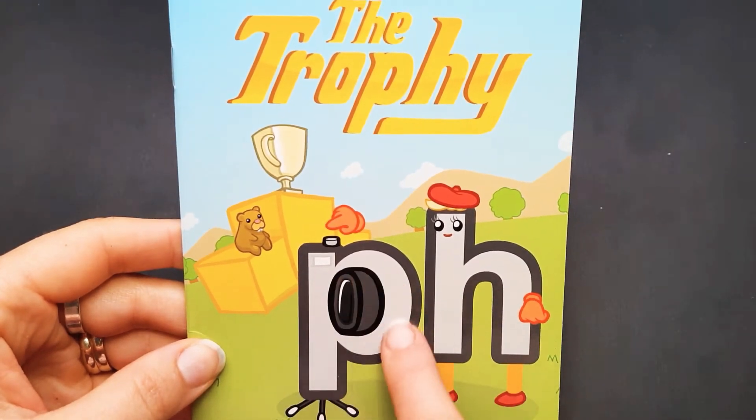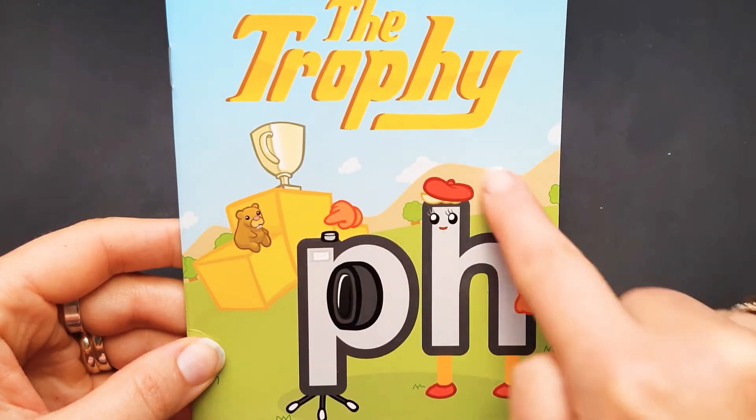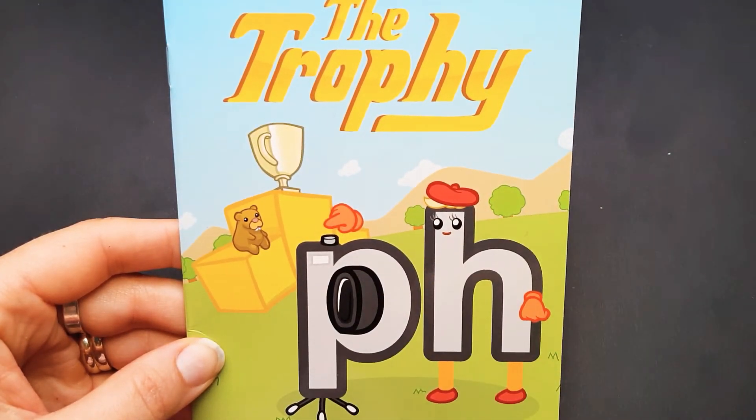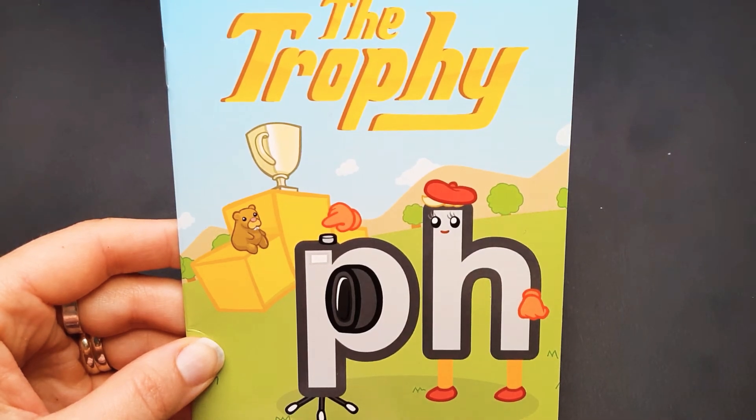The letter P and the letter H combine together to make a different sound. And that sound is a lip cooler. It goes like this.